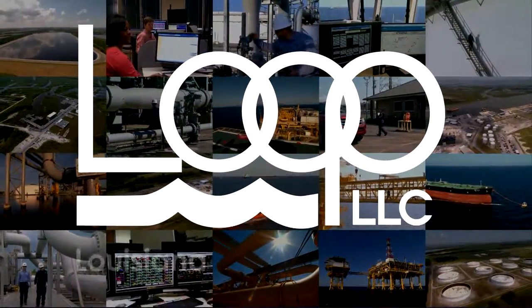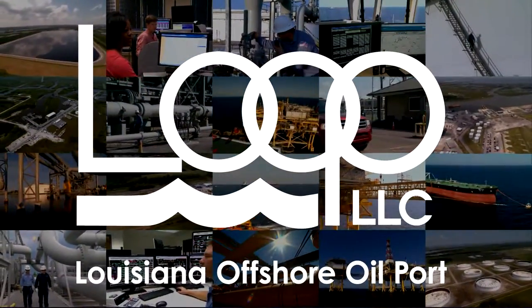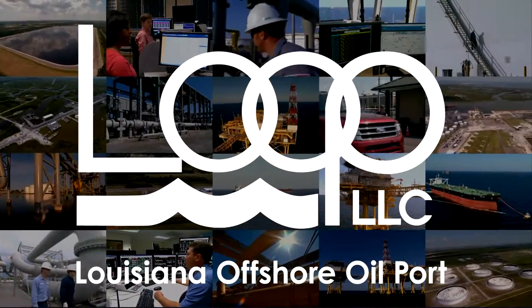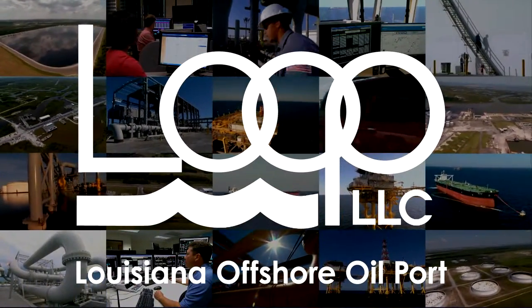Welcome to Loop, the Louisiana Offshore Oil Port. Loop is a major link in the vast energy supply chain that serves the United States.